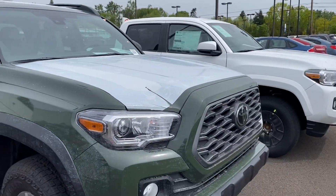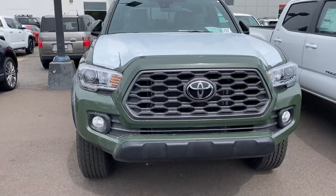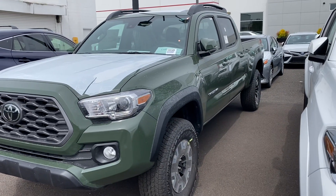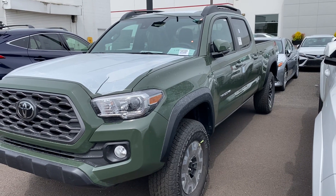I was just talking with my wife the other day about when I had the lunar rock Tacoma and how much I really liked that color. I said I think I like it better, and she said she definitely likes lunar rock better than army green — but I got an army green so it is what it is.